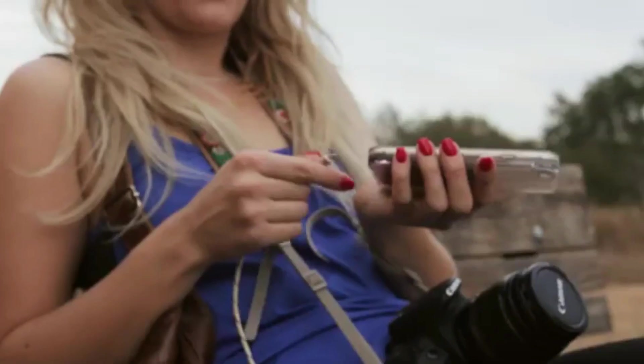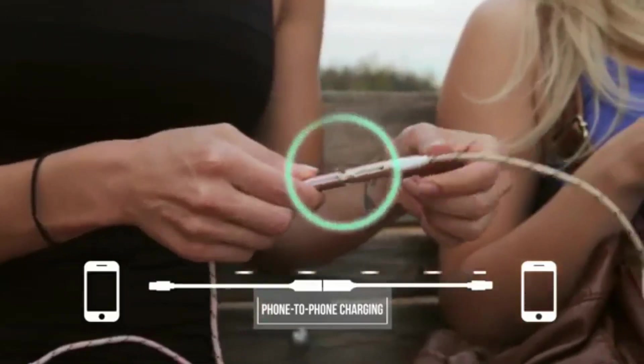Dead battery, no charger? OneCables has you covered with phone-to-phone charging.